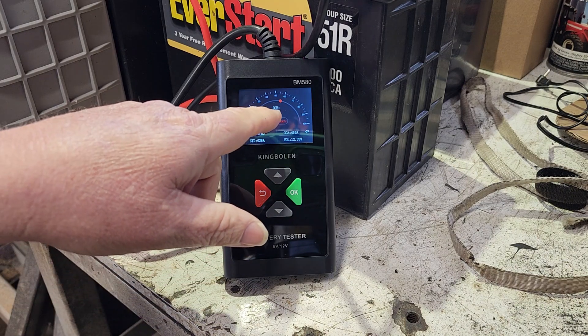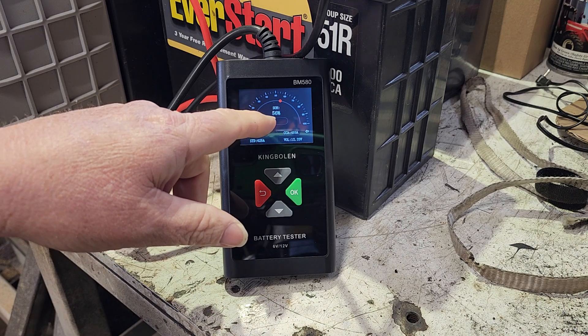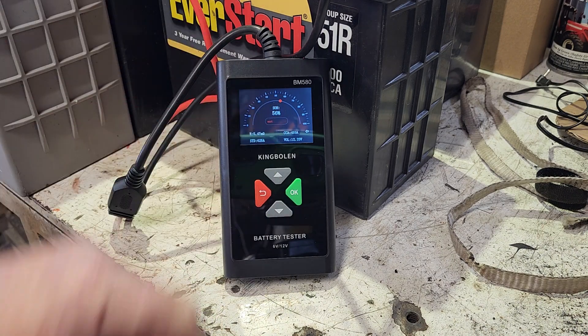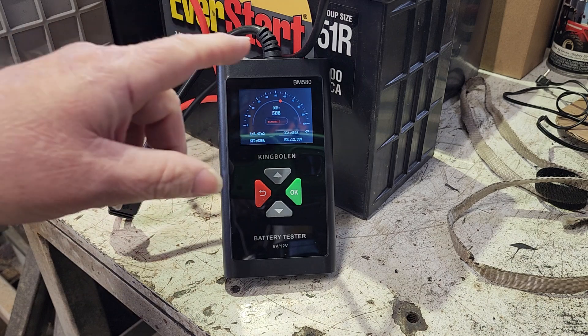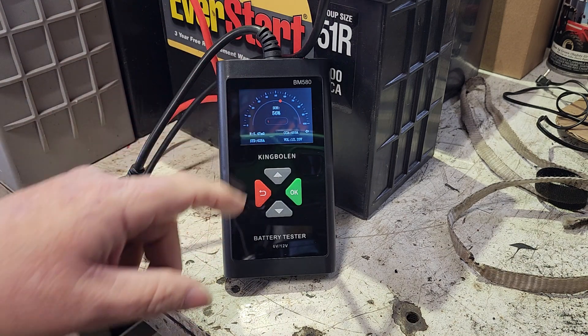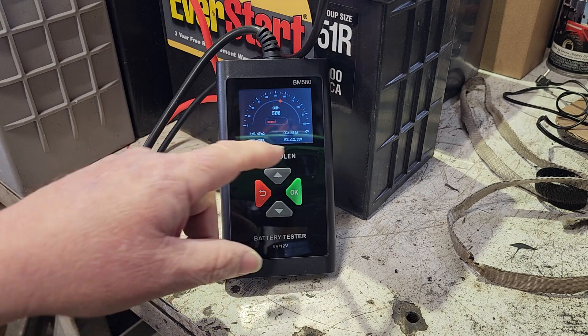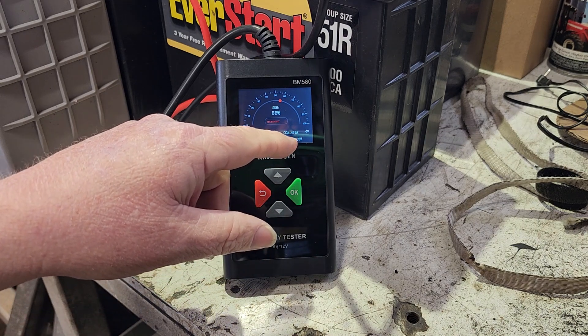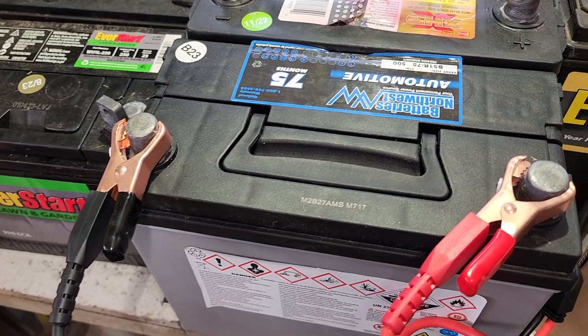It says state of health — SOH — that's what electric cars will tell you as batteries degrade. This battery is degraded. State of health is at 56%. We should probably charge this battery and then recheck it, but I agree it's not great. It also says cold cranking amps are at 469 — not quite the rated 625.